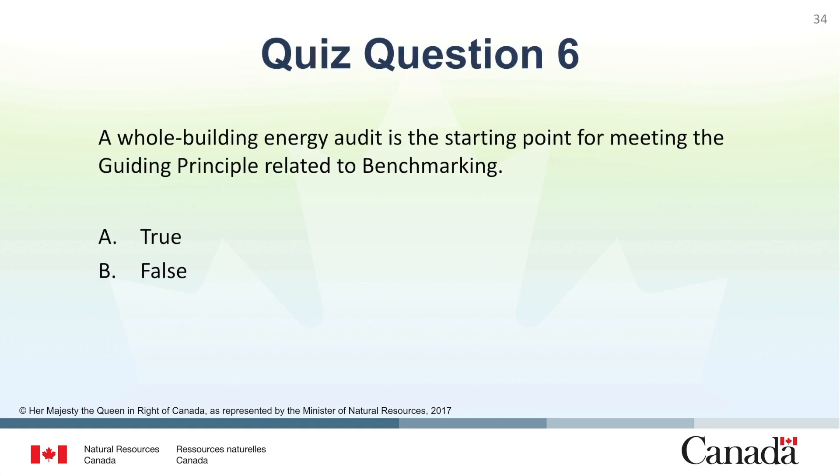Question 6: A whole building energy audit is the starting point for meeting the guiding principle related to benchmarking? A. True. B. False. The correct answer is B. False. An energy audit is associated with energy efficiency.